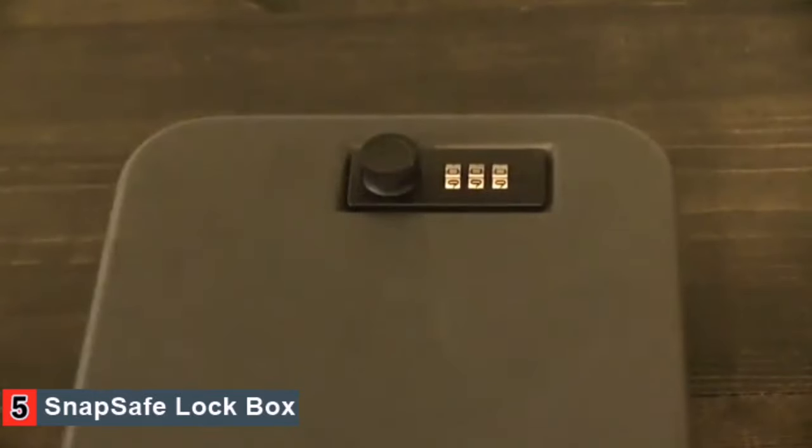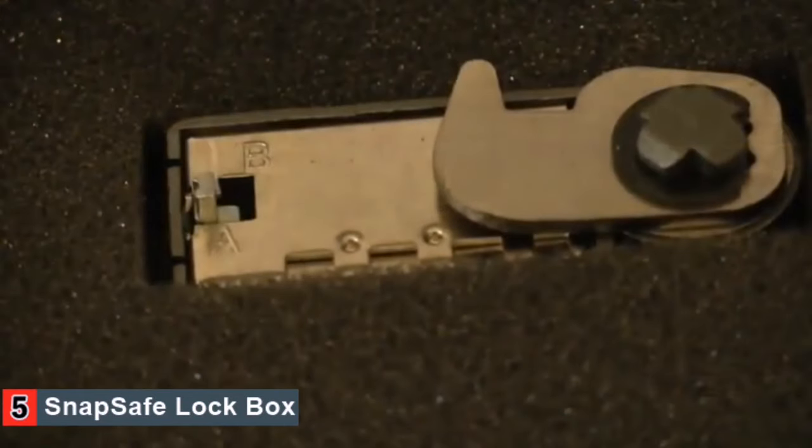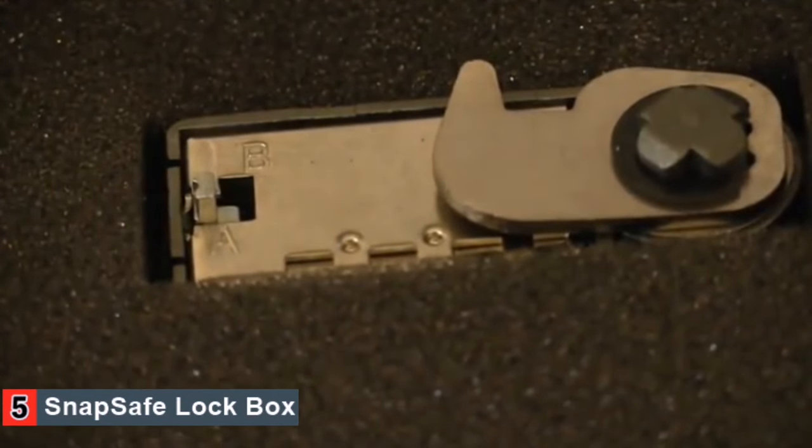The Snapsafe Combination Locked Box comes preset at 0-0-0. Make sure all three digits are centered on the 0 and then open. Once opened, change the lever from A to B underneath the lock.